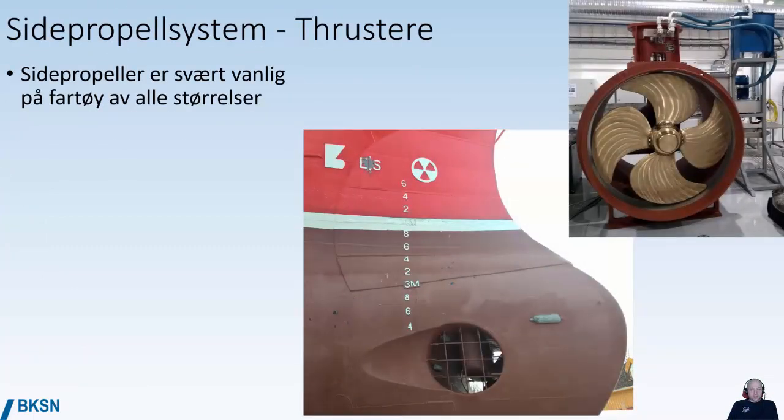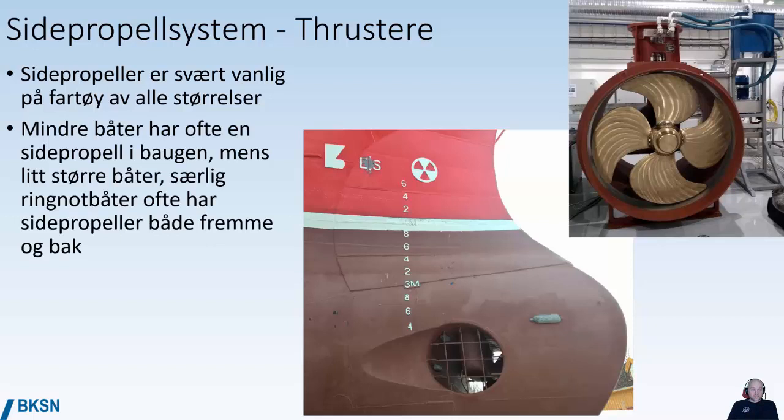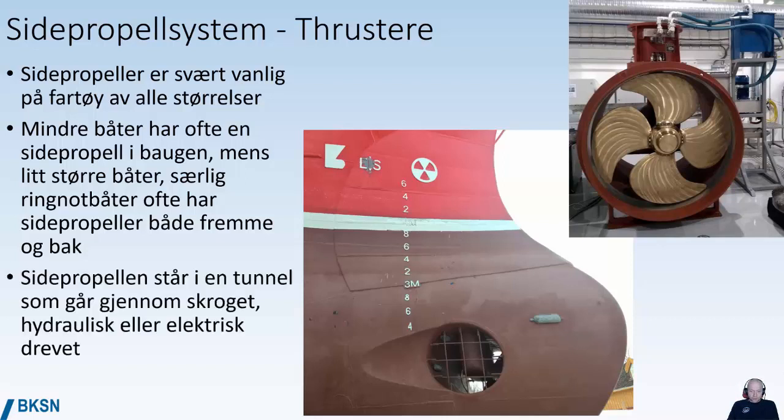Side propellers, or thrusters, are very common on vessels of all sizes. Smaller vessels often have a bow thruster at the bow, while some vessels also have a side propeller aft. Most side propellers are tunnel thrusters that go through the hull, and they can be hydraulically or electronically powered.